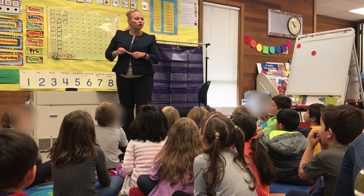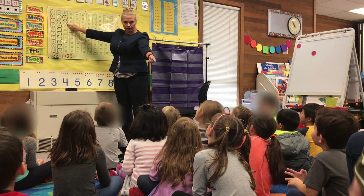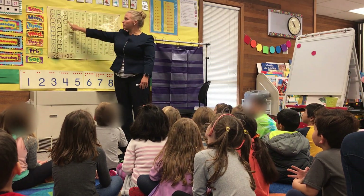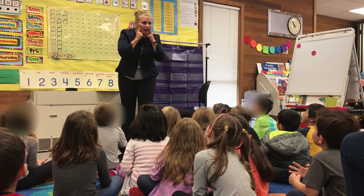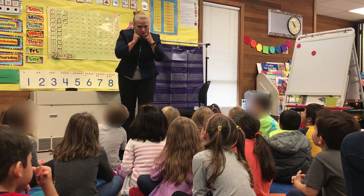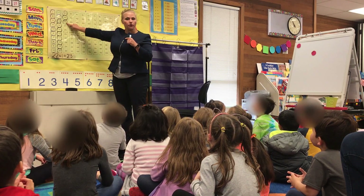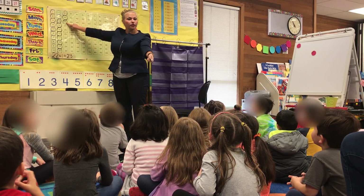Boys and girls, yesterday's number was 23. What was yesterday's number? 23. We have to try again. Yesterday's number was 23. Boys and girls, I want all mathematician voices. Get them ready. Strong voices. Okay, here we go. Let's try again. Yesterday's number was 23. What was yesterday's number? 23.